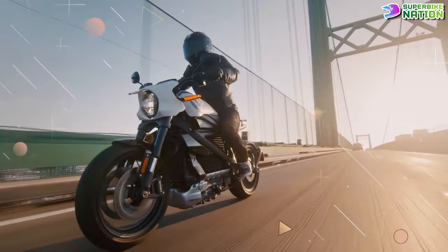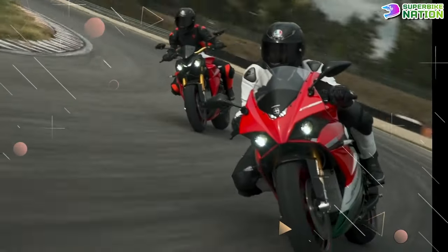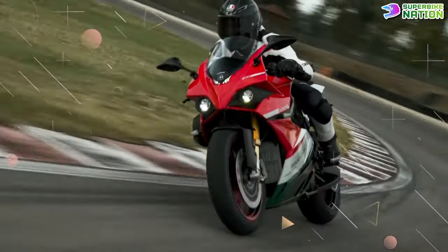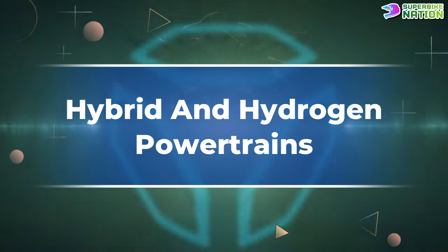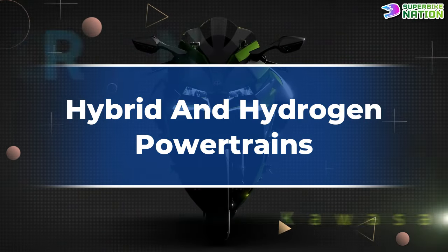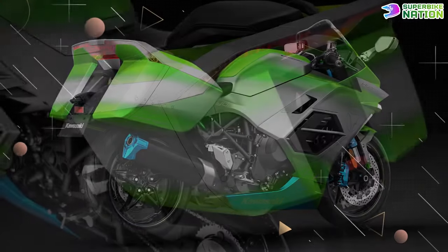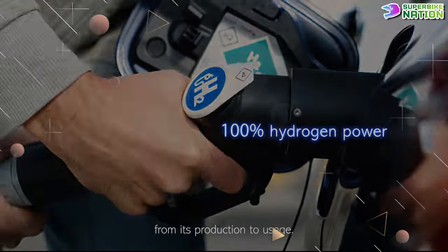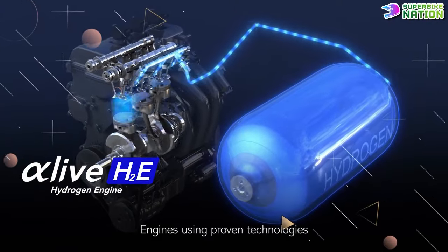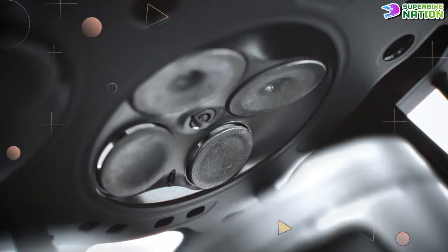EV motorcycles lack appeal and character, and the battery production process isn't exactly eco-friendly. So long-range, high-performance EV motorcycles are still a pipe dream. Fortunately, many manufacturers are experimenting with alternative powertrains. The first alternative is hydrogen-powered combustion engines that work much like gas engines — they are a lot cleaner, but haven't become a concrete reality just yet. Although the Japanese Big Four are working together to develop a hydrogen small mobility engine for motorcycles, what has become a reality is the midway point between EVs and internal combustion engines, called hybrid engines.